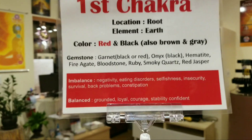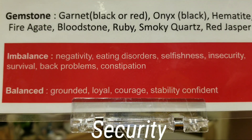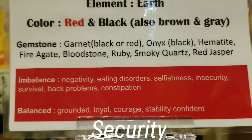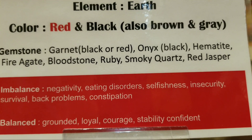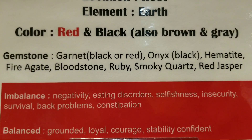When it's healthy, you feel grounded, loyal, courageous, stable, and confident. But if it's not balanced, you can feel a lot of negativity, negative energy coming up, eating disorder, selfishness, insecurity, survival issues, back problems, and constipation too.